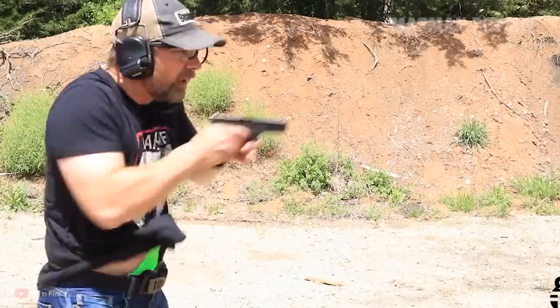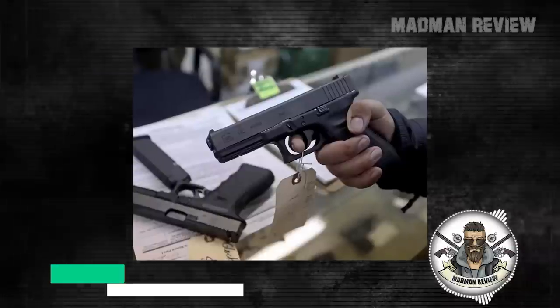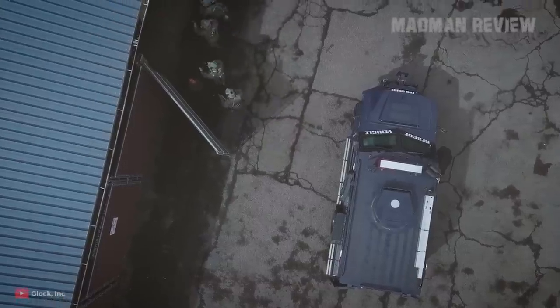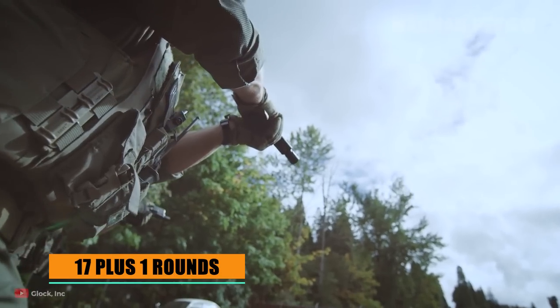Freeze it in a solid block of ice, get it out, and again it'll shoot just fine. Introduced in 1982, it was a real novelty. It came with a polymer frame and it was striker-fired. It did not take long for it to take over the law enforcement and civilian market, not least because of its capacity of 17 plus 1 rounds.